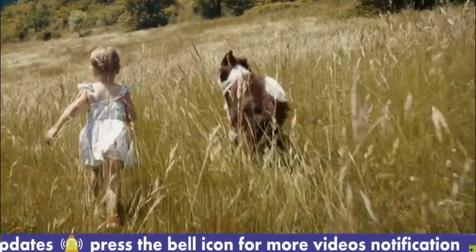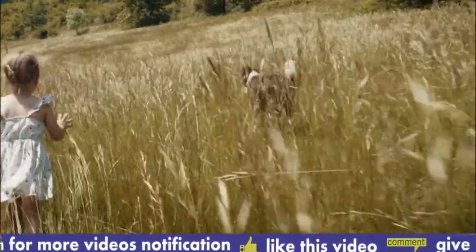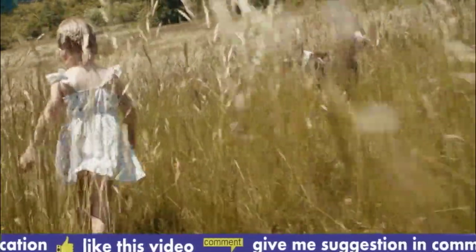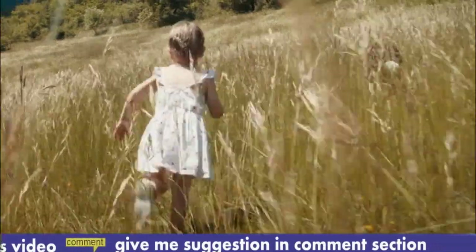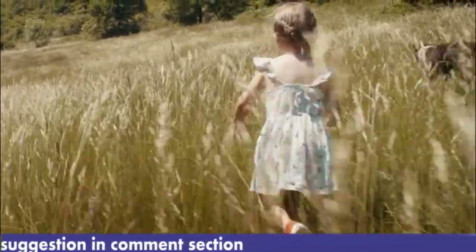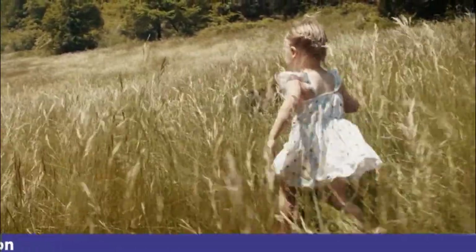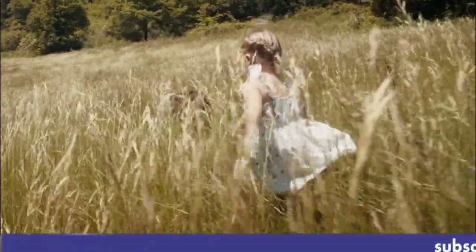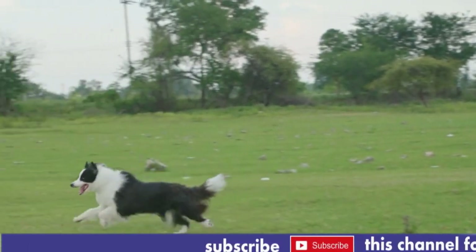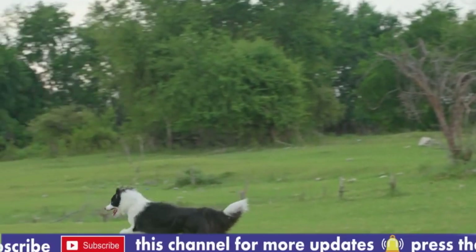Overall, Collies are wonderful family dogs that are affectionate, intelligent, and great with children. They thrive in a loving and active environment where they can participate in various activities and be a part of the family's daily life. Like any dog breed, Collies may face specific biological challenges that can affect their health and well-being. While not all Collies will experience these issues, it's essential for potential owners and breeders to be aware of them.